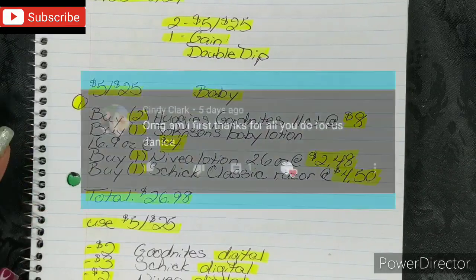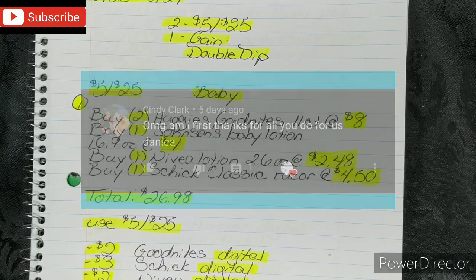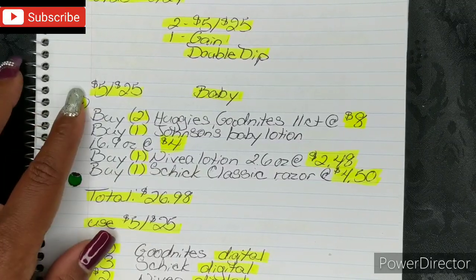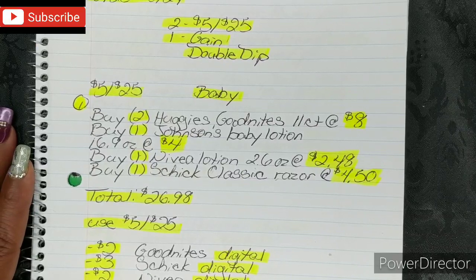Here is last week's winner — congratulations again! So let's go ahead and get into our breakdowns. The first breakdown will be for the $5 off $25, and this one is for baby.